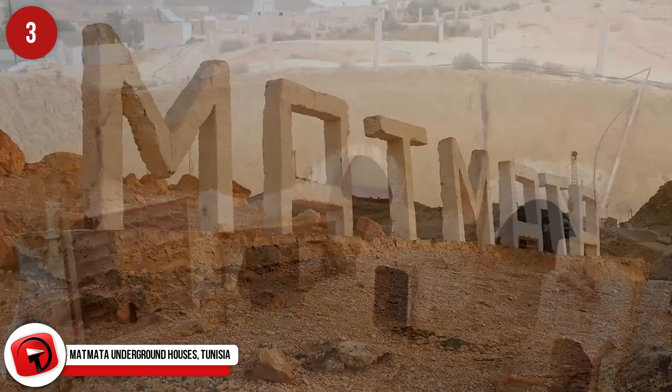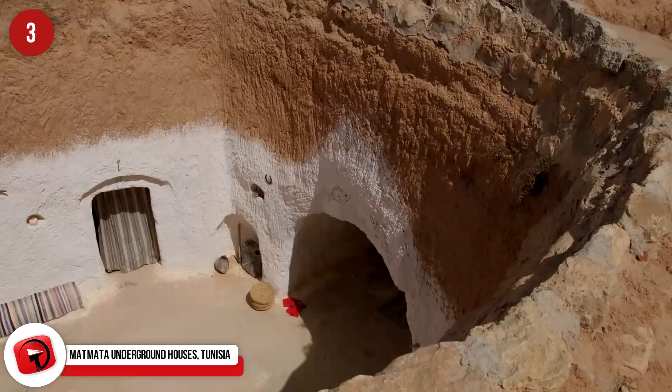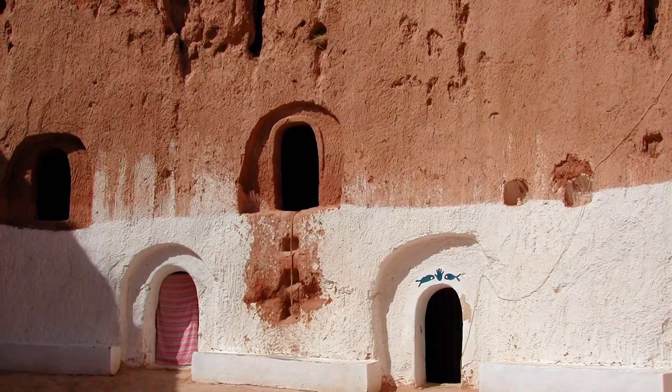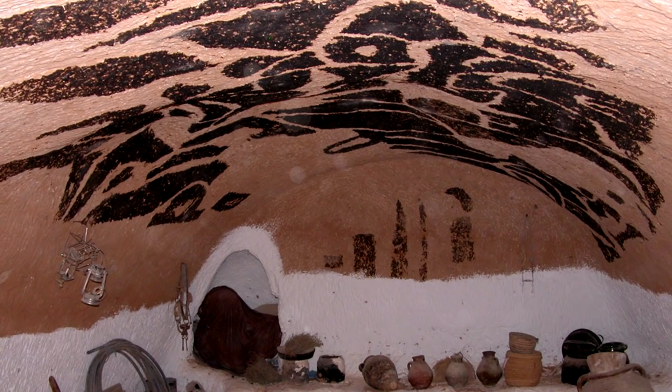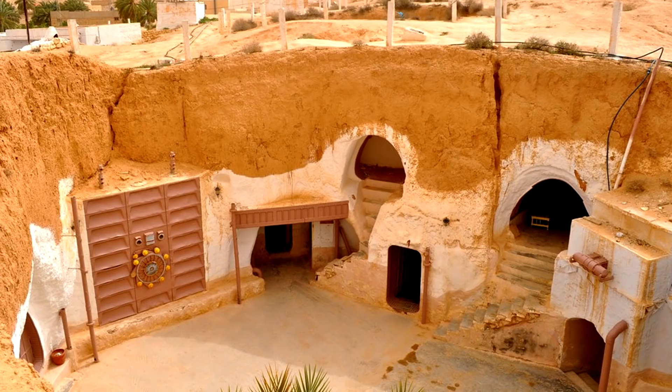Matmata Underground Houses, Tunisia. Below the hot and dry landscape of Tunisia's southern valley region of Jebel Dahar is the underground city of Matmata. The houses of the city were dug into the soft sandstone rock using simple hand tools. Each little home is connected via a labyrinth of tunnels that all open into a central courtyard. Homes built underground means that residents can escape the intense heat and winds so common to these desert landscapes. The village was featured in Star Wars as Luke Skywalker's family home.